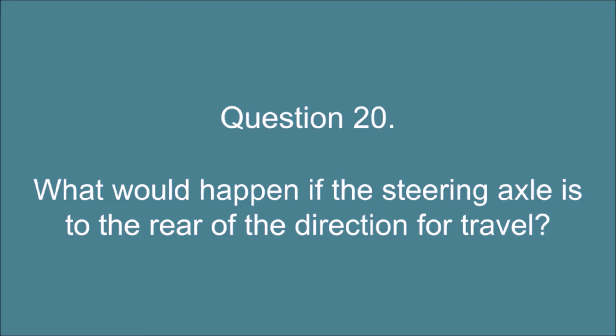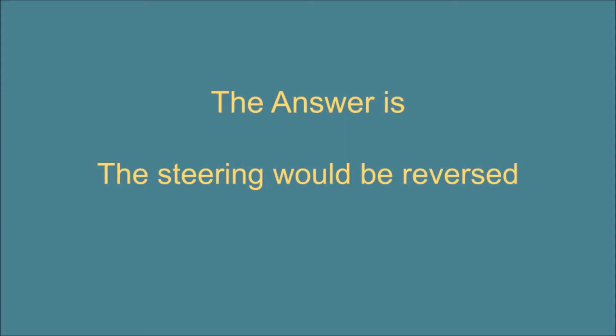Question 20. What would happen if the steering axle is to the rear of the direction of travel? The answer is: the steering would be reversed.